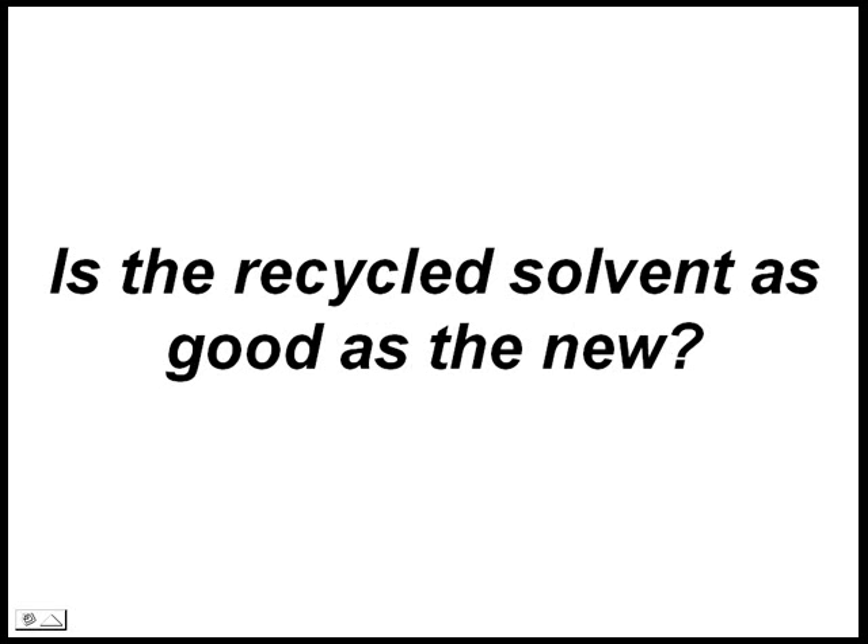Is the recycled solvent as good as new? I can tell you yes — but better yet, let your dealer show you. You be the judge.